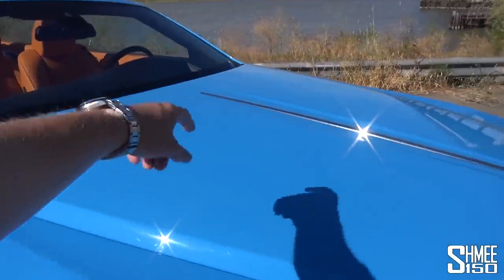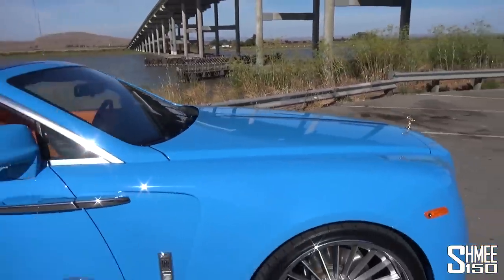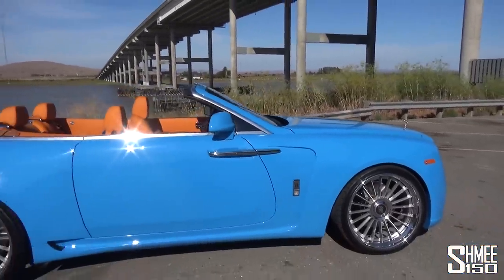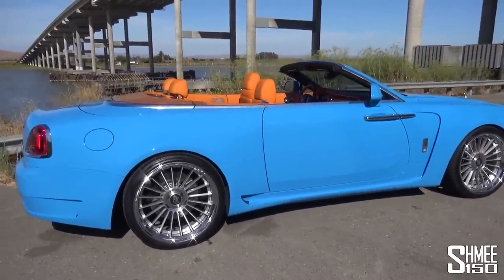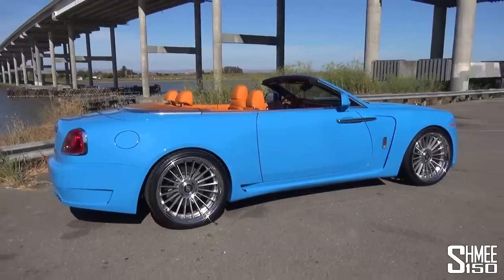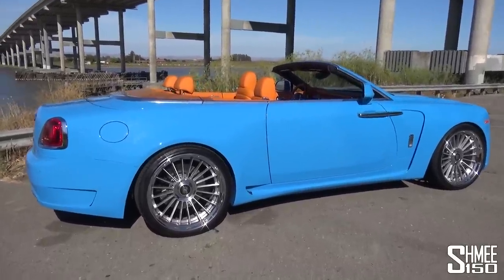In here there's a 6.6 litre twin-turbocharged V12 — that's up about 85 horsepower from standard and 160 newton metres. So that means this thing is actually putting out 686 horsepower and 980 newton metres. Those are big, big numbers.